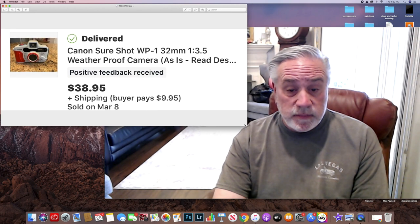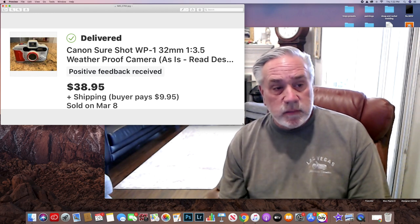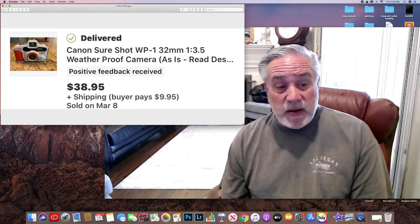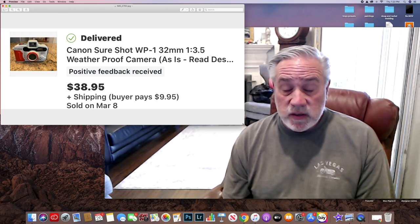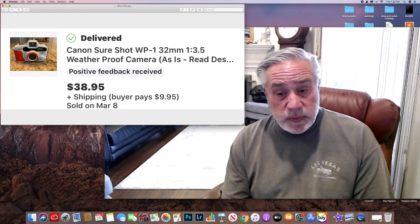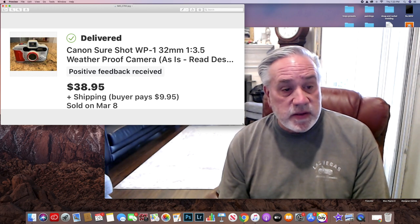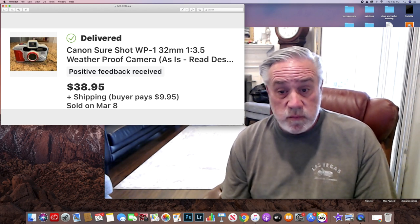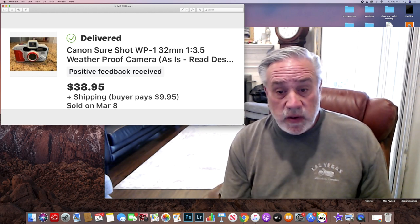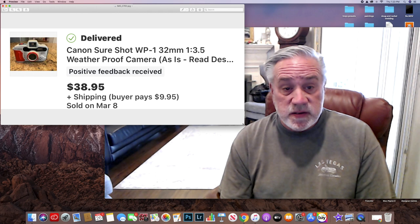Every time I see 35mm cameras that I know of, I get excited. I picked this Canon up — it's a waterproof one. If it worked, meaning everything was in working condition, it would have been $100. But it wasn't. The back wouldn't lock; there's a little latch pin in there, a cheap plastic thing that was broken. So I had to sell it for $38.95 as-is. People will fix this stuff — they know how to fix that. The buyer paid $9.95 for shipping, and it sold in as-is condition.